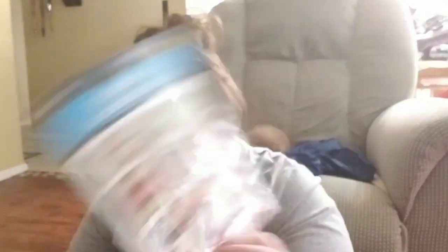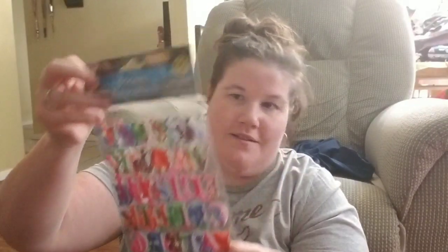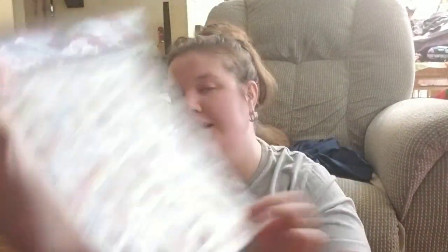I also got some glitter stickers — you get seven of these and they're home-themed. Then there are 352 count foil emoji stickers — I thought these were really cute. I'm going to put these in some pocket letters. These alphabet stickers, you get 56. And then, since I'm working on my cruise scrapbook, I got these laser stickers from Jot with all the different ship designs — you get 63. I love Jot products.